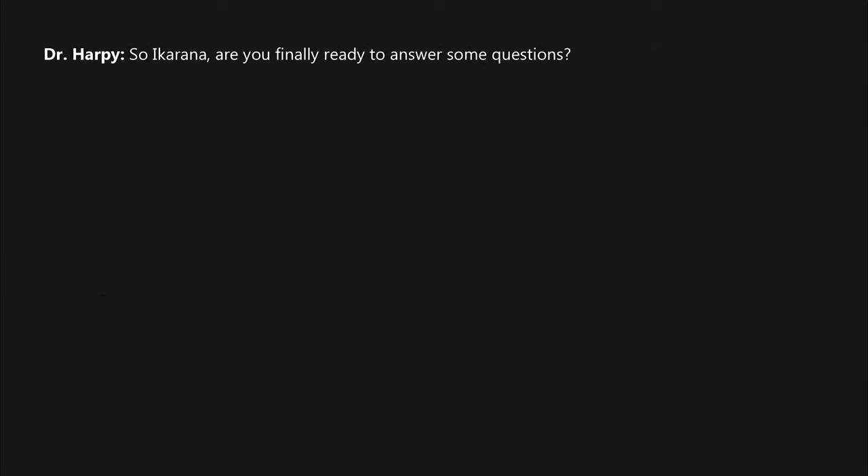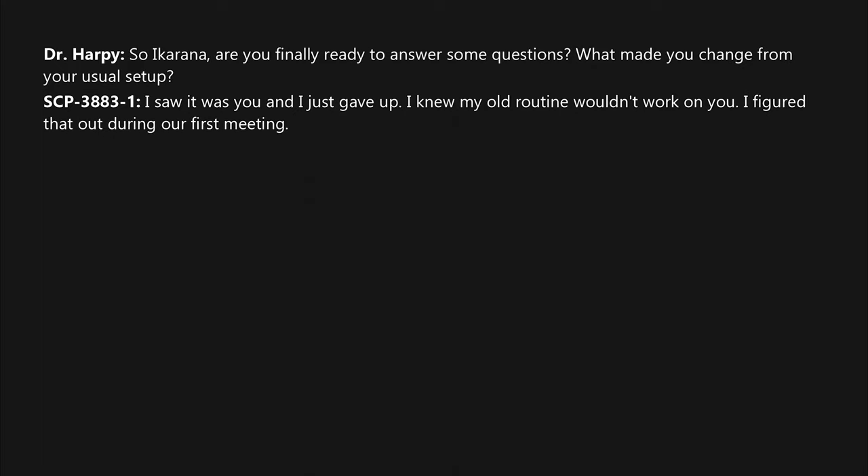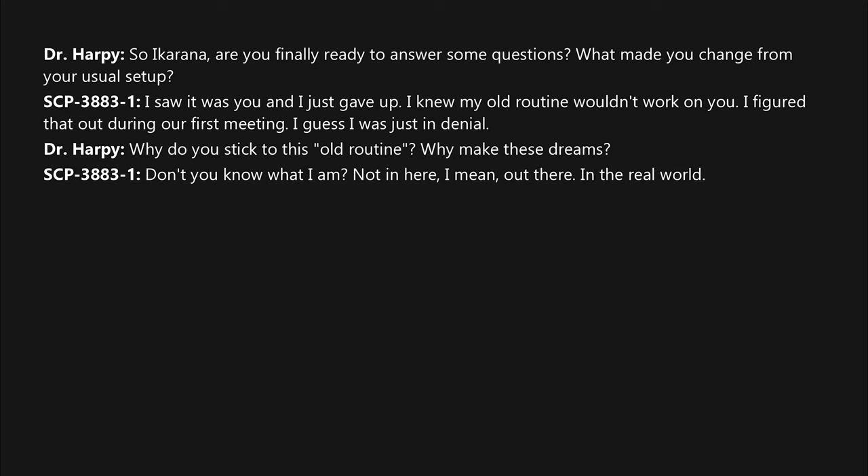Dr. Harpy: "So, a-Karina — are you finally ready to answer some questions? What made you change from your usual setup?" SCP-3883-1: "I saw it was you and I just gave up. I knew my old routine wouldn't work on you — I figured that out during our first meeting. I guess I was just in denial." Dr. Harpy: "Why do you stick to this old routine? Why make these dreams? Don't you know what you are — out there in the real world? Do you know what you're used for?"